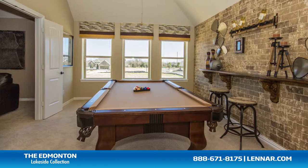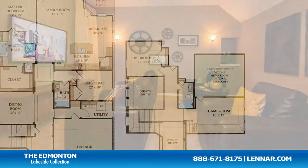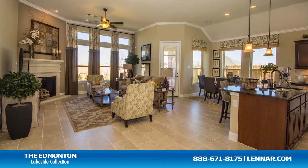The upstairs game room comes with an optional planning center, an optional media room or fourth bedroom and fourth bathroom, as well as a walk-in utility room and mud room, plenty of extra storage, and a two-car garage.